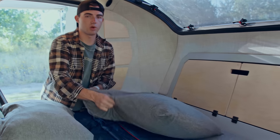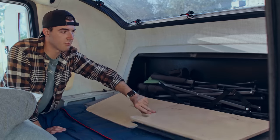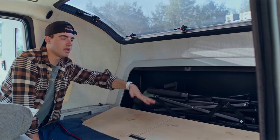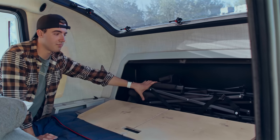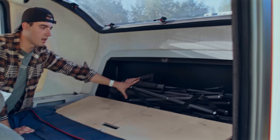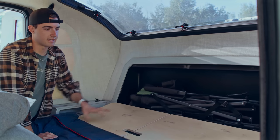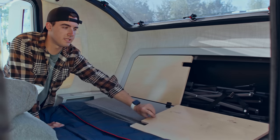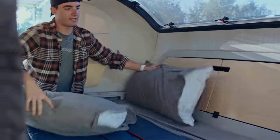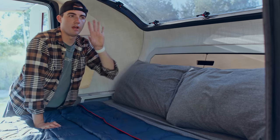Moving the pillows out of the way reveals another clever storage solution: behind the headboard is a storage compartment. It's not super deep but it's pretty tall and decently wide. We found it perfect for camp chairs — we have three in here right now with room for one more. It opens on hinges with nice wood materials throughout, and when closed it makes a great headboard to lean against when sitting up in bed.